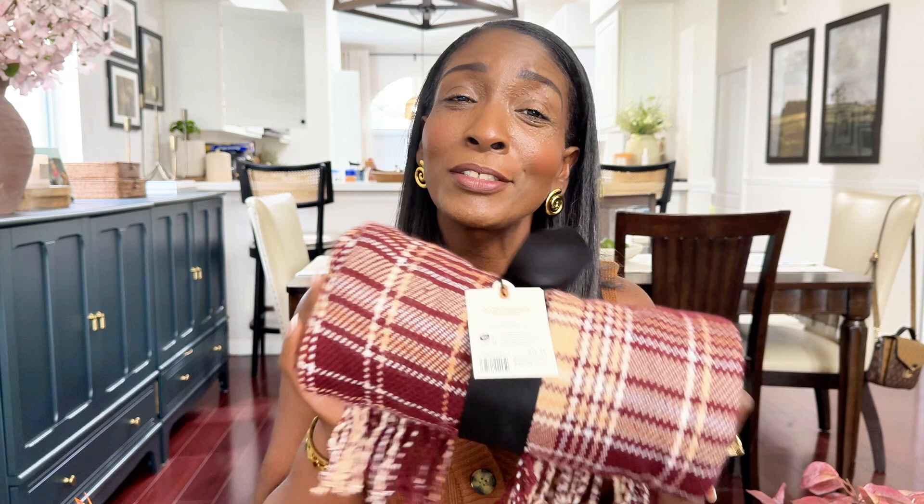It's not a Target haul if I don't have a blanket. I'm not sure if I'm going to keep this one — I ordered most of these items online and picked up in store, so I didn't really get to see them. The color — I don't know if it's going to work for me. We'll see when I'm decorating. If it doesn't work, I'll be returning it. This was $19.99.